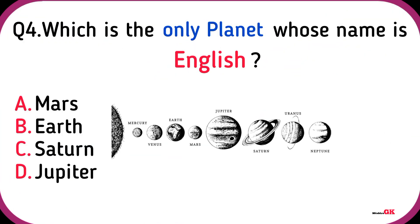Venus. Which is the only planet whose name is in English?